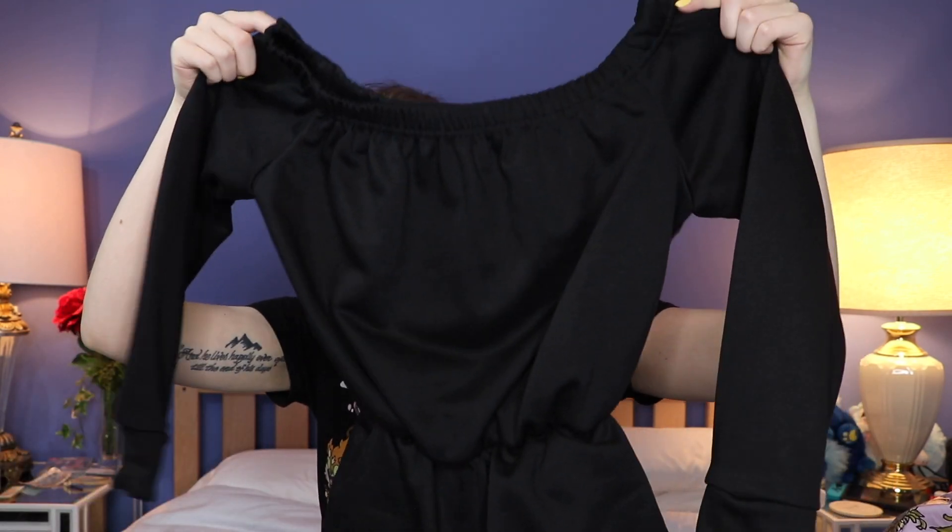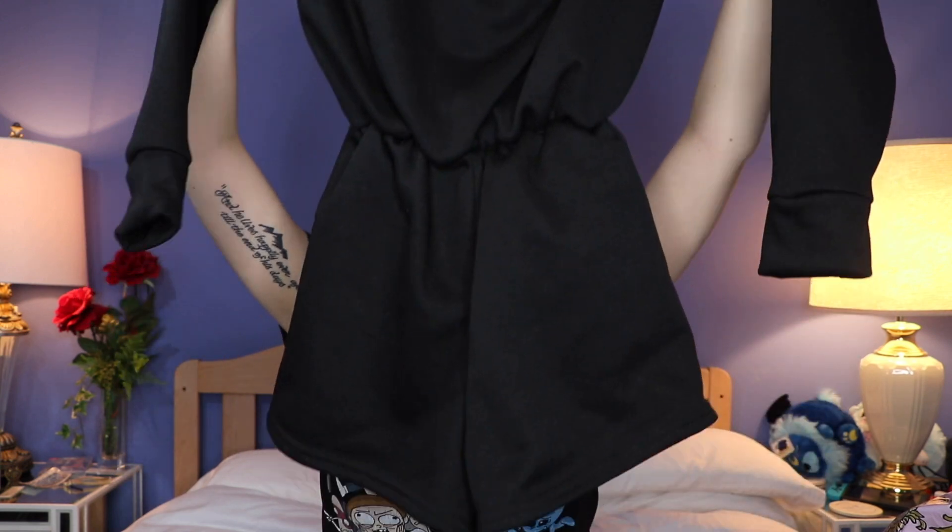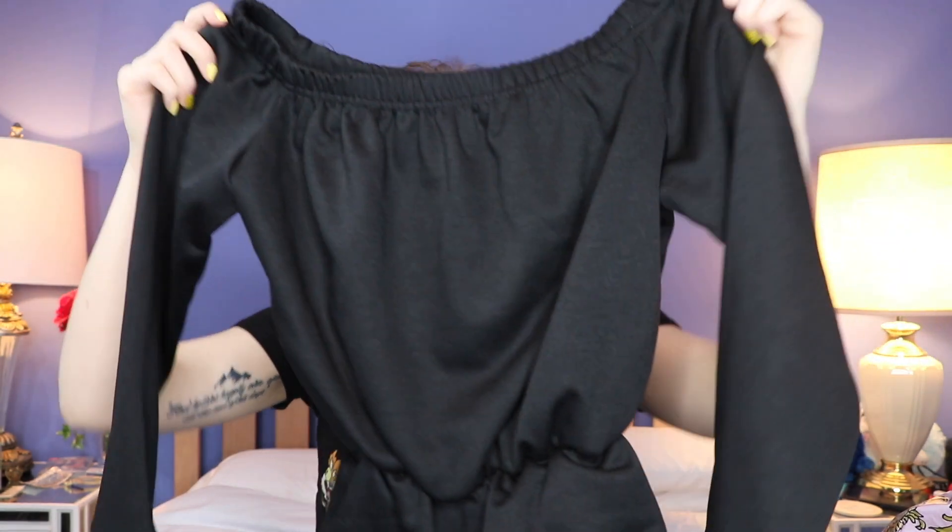First things first, I'm going to show you a couple of things that I picked up and then we'll transition into trying them on. This first one right here is a black kind of sweater romper type of situation. It's got long sleeves and it is a romper type of thing.